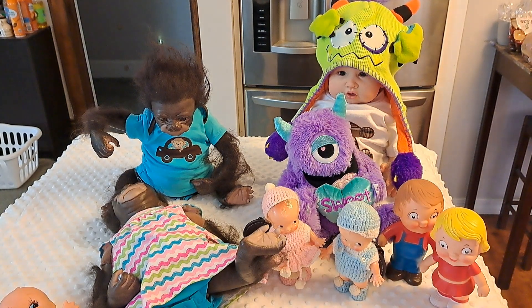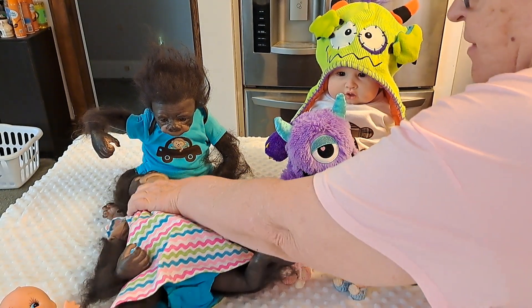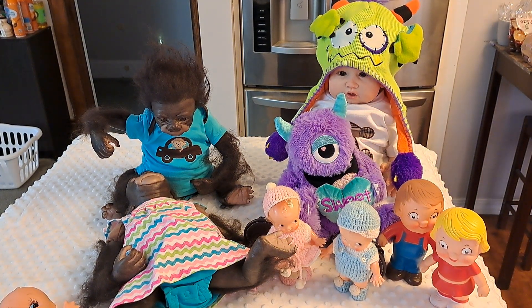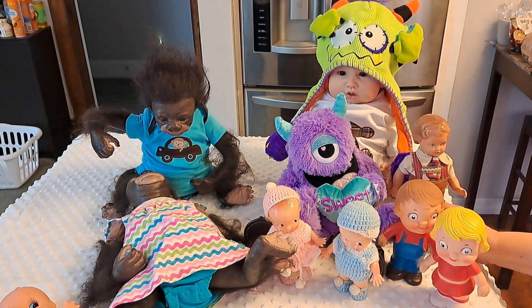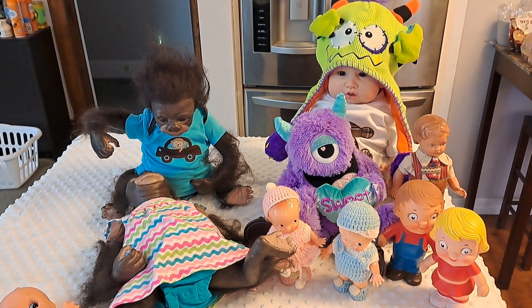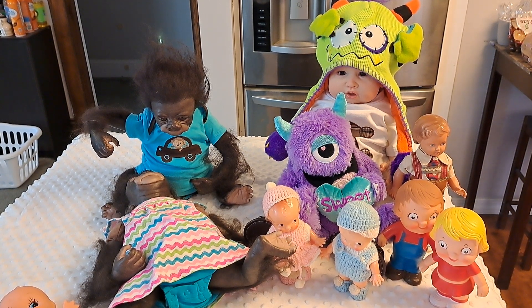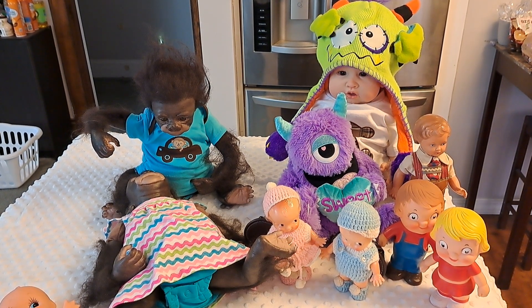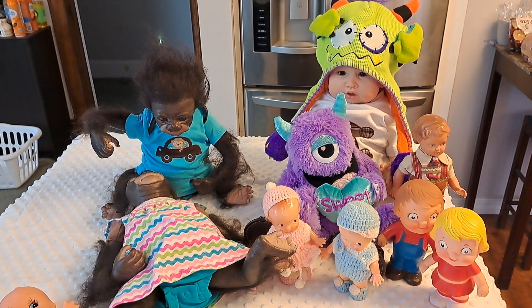They do have the zip ties, so I have to maybe rearrange their arms a little bit. But this kind of goes with Monster Monday as well. I named them Lily and Herman. Does everybody remember the Munsters from the 60s? The black and white show of Herman the Munster and his family. Well, they are Herman and Lily.